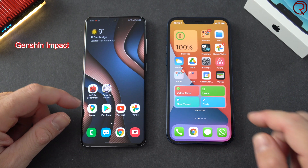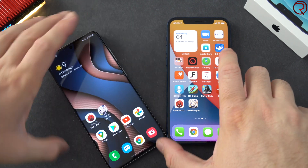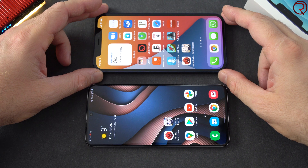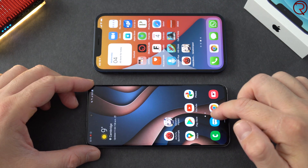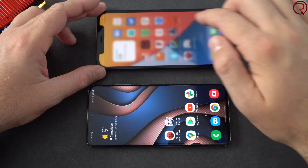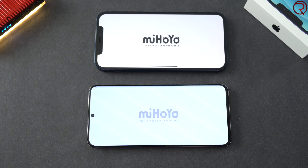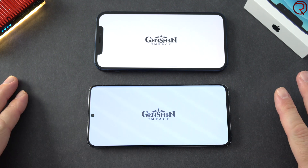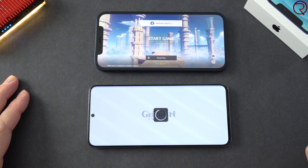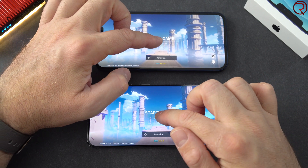For the game we have Genshin Impact, which is a very graphically intensive game, so we'll see how both devices do. I'm going to start them at the same time and close the AnTuTu benchmark on both. We'll start the game and see which device actually starts it sooner. We're going to play at the maximum graphic settings so both devices get hotter quicker, and then we can see which one lags and which one doesn't.